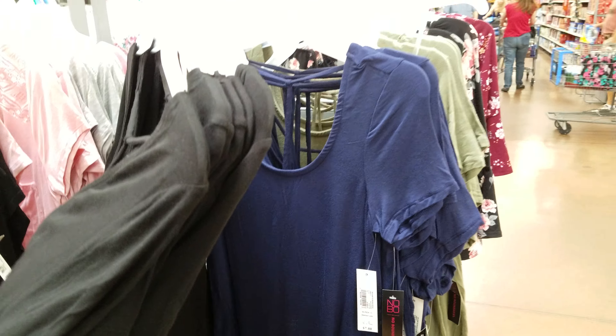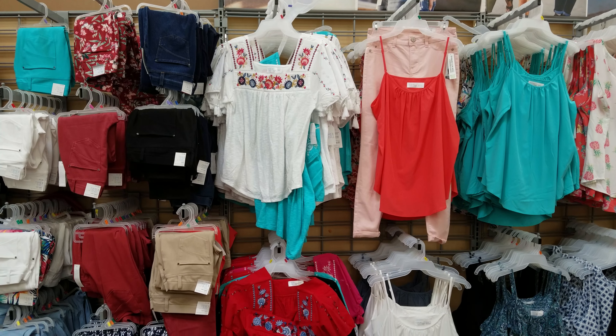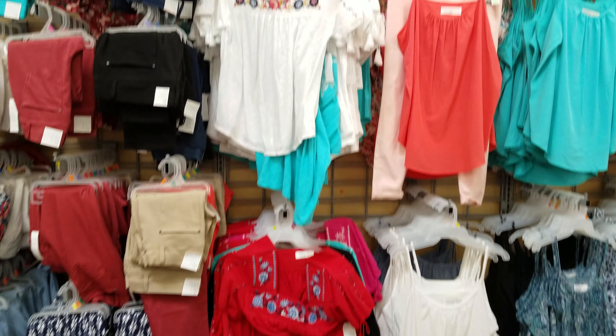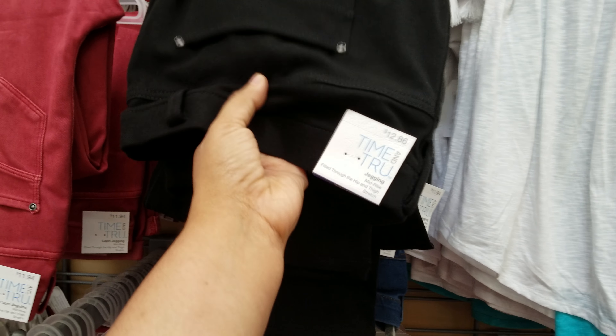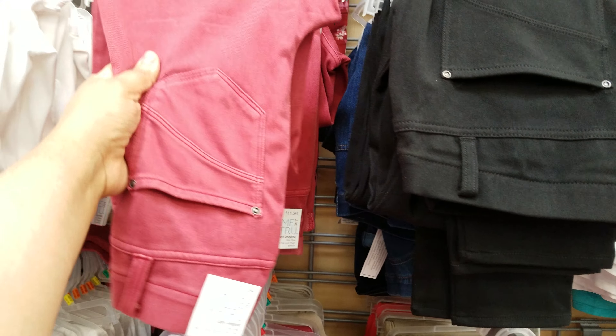Alright, I think that's going to do it for my Walmart walkthrough of the clothing section for summer and bathing suits. This is Time and True, a brand here at Walmart — they have shirts and tank tops. They also have jeggings for $12.88 — very stretchy, like leggings. More tank tops, the flowy ones at $11.87, and spaghetti straps for $1.68, not bad for the heat.